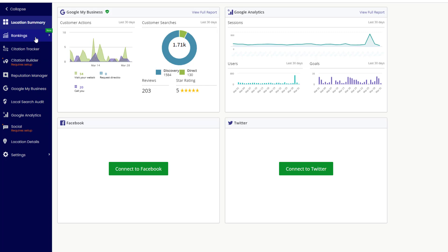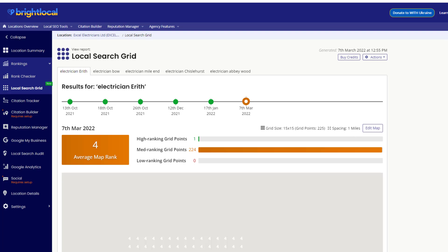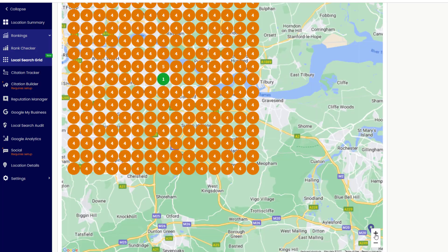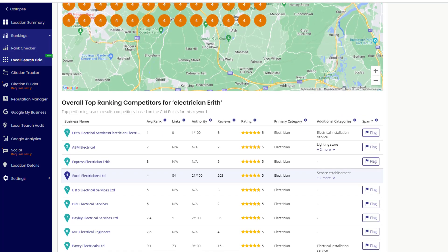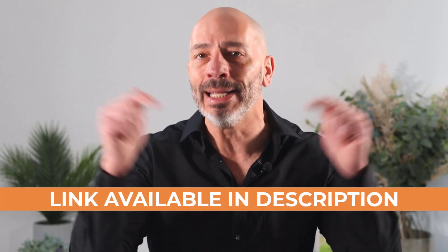Bright Local recently launched what they call their local search grid, which is an awesome addition to their tool set. Using the search grid, you can visualize the share of search visibility of your Google Business Profile across Google Maps for your most important keywords. The search grid also includes a breakdown of your competitors and the most important factors that influence rankings, so you can easily identify gaps and make necessary adjustments to beat them and track your progress over time. Although Bright Local is not free, I believe it is a worthy investment for any local business owner who wants to dominate their local market. At $29 per month for a single business, it is an absolute bargain. You can click on the link in the description below for more information.